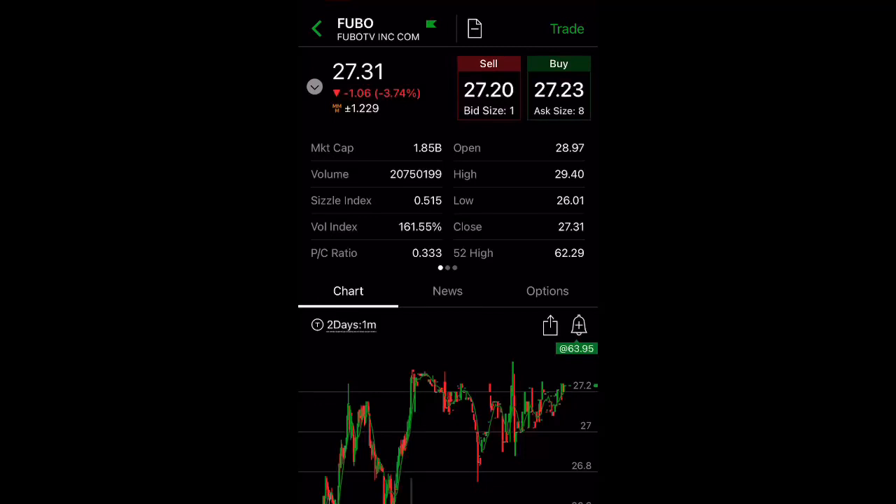Hi, today is January 9th and I want to talk about a stock in my portfolio. It is FuboTV — ticker symbol is F-U-B-O.